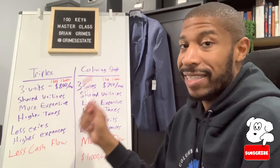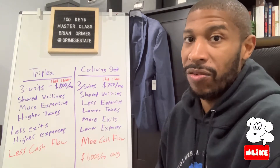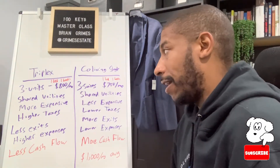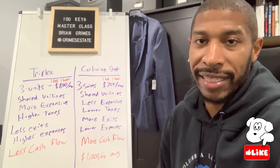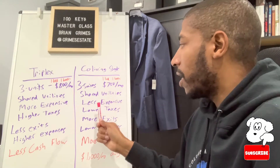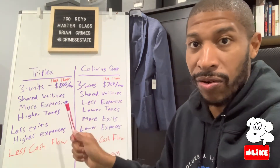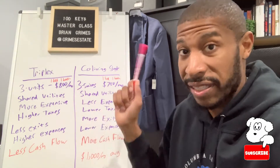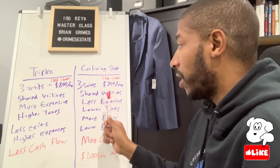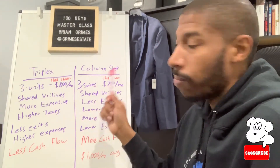Taxes are much higher on a multi than a single because the footprint of the building is typically bigger. The acquisition price is higher, and taxes are a derivative of the acquisition price. So you're typically getting substantially lower taxes on a co-living single, which means more cash flow. Taxes are one of those things that eat into your cash flow, so if your property taxes are lower, you are much better off.